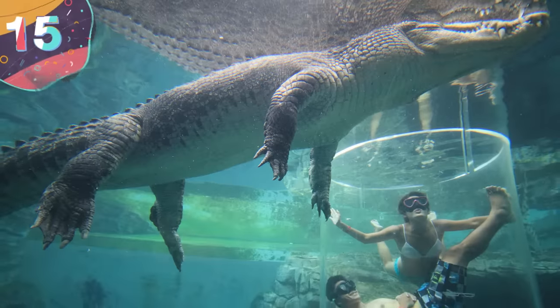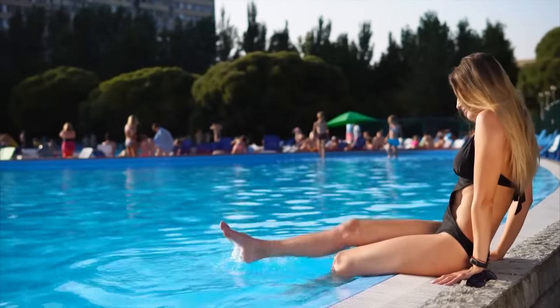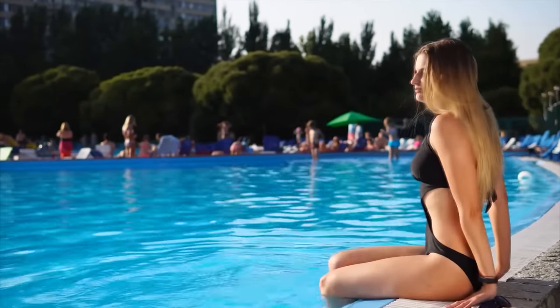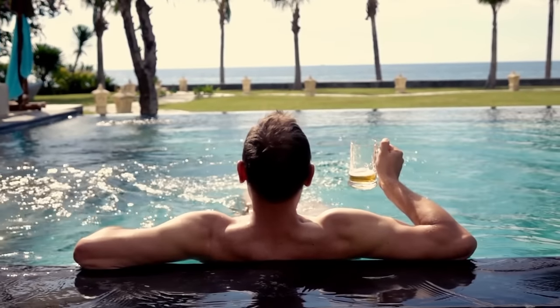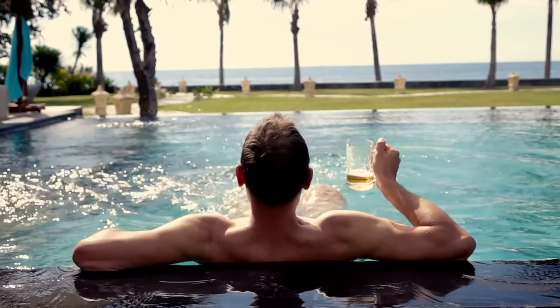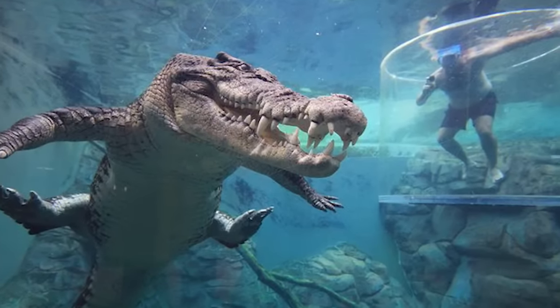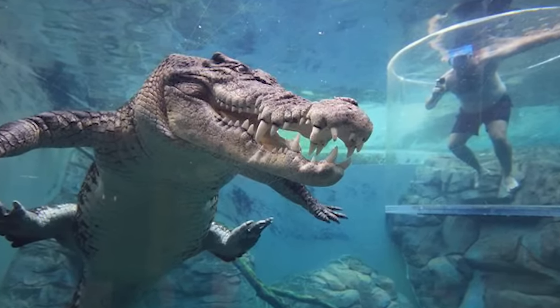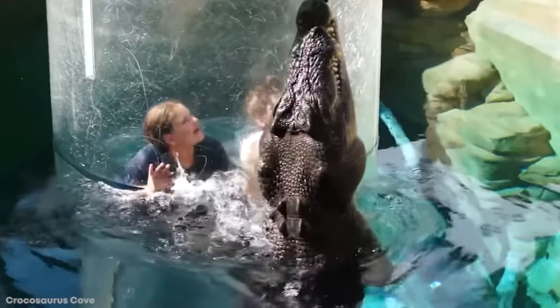Number 15: Crocosaurus Cove. Usually when you go swimming in a public pool, you might find yourself sharing the water with all sorts of people, some of whom might not have chosen the most suitable swimwear. But in Australia, you can go swimming with a monster of a completely different kind. Crocosaurus Cove in the city of Darwin is a tourist attraction that offers guests the opportunity to get up close and personal with the deadliest of predators in the country — saltwater crocodiles.